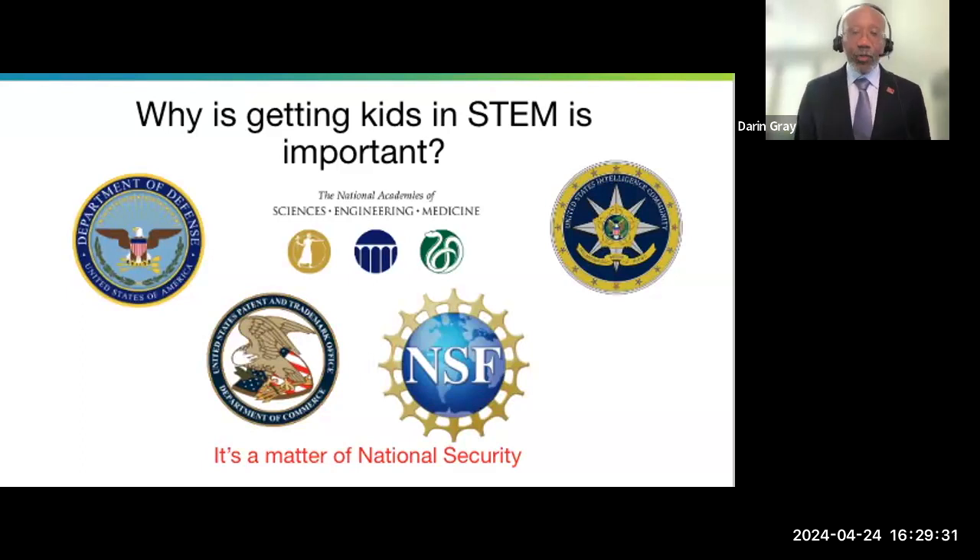Great Britain ruled the roost from the Spanish Armada to World War II — they were the dominant superpower until they weren't. If we want the United States to continue in its economic and defense capabilities, we need this next generation to take that leadership role. When I have different agencies actually calling me or Zooming me to ask what we're doing, I have those conversations and share the importance of it.